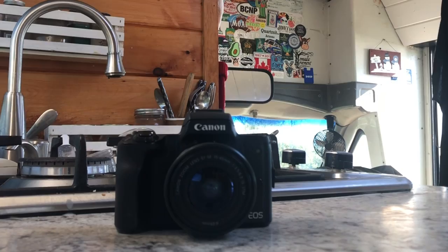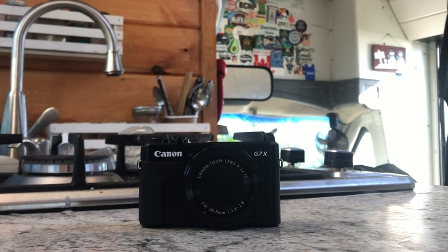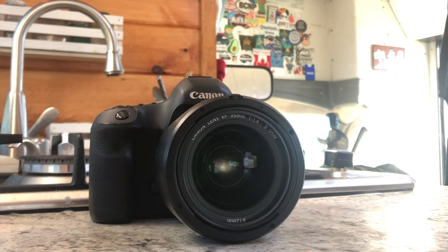Today she's gonna be talking about everything photo, and we're gonna be talking about everything video. We have a huge lineup of cameras: a Lumix GH5, a Canon M50, an iPhone X, a Canon G7X Mark II, and a Canon 5D Mark III.